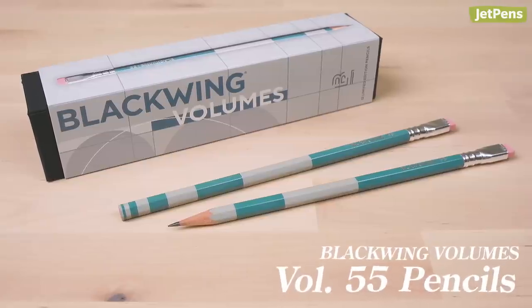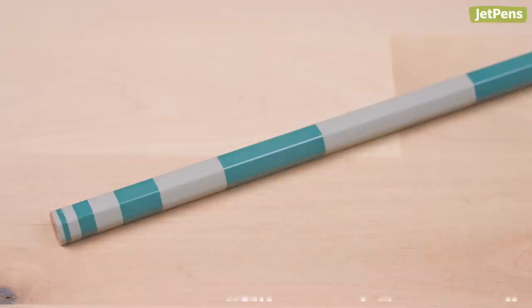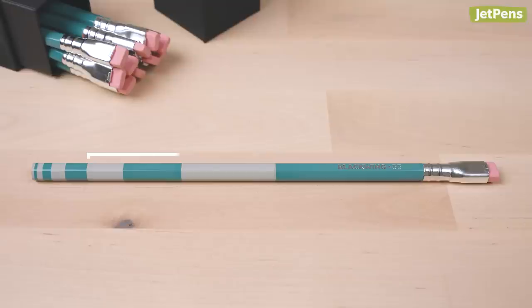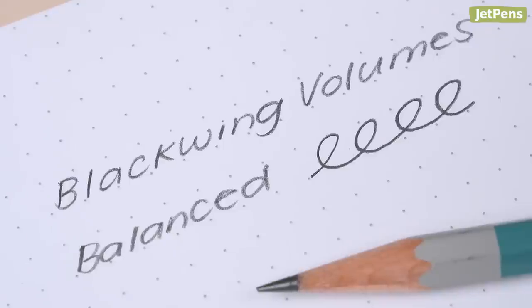The newest Blackwing volume celebrates the Golden Ratio, a mathematical ratio that has been used in art and architecture. Volume 55 pencils have stripe patterns inspired by the Fibonacci sequence. The width of each color block is equal to the widths of the two previous blocks combined. These pencils use Blackwing's Balanced Graphite, which is also found in the Blackwing Pearl.